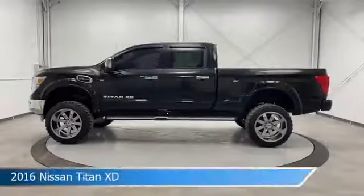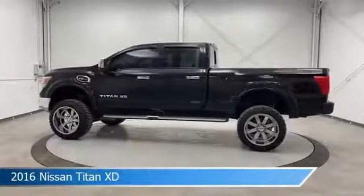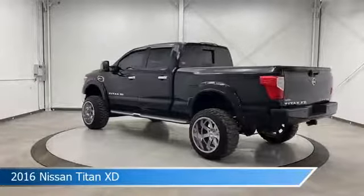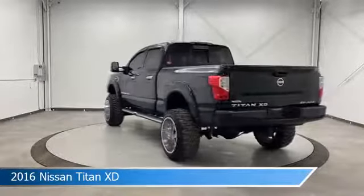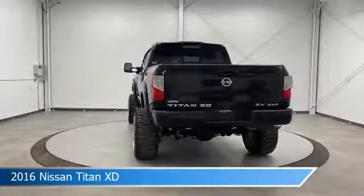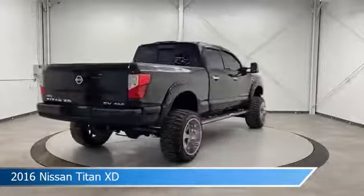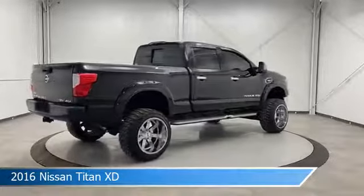Take a look at this 2016 Nissan Titan XD. Equipped with a 7-speed automatic transmission in magnetic black, this car comes with some great features including anti-lock brakes, 4-wheel drive, audio controls on steering wheel, auxiliary input, and more. Come in and check it out today.